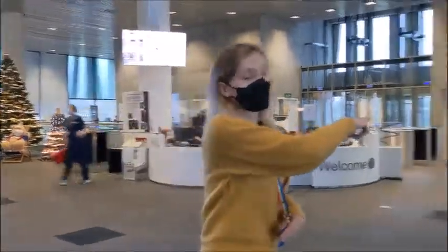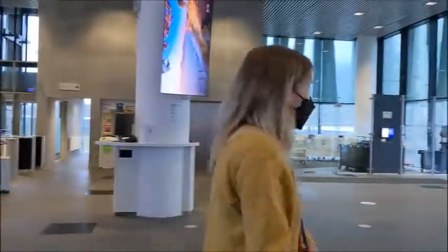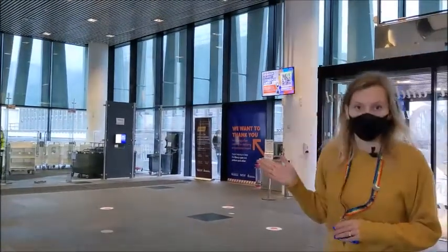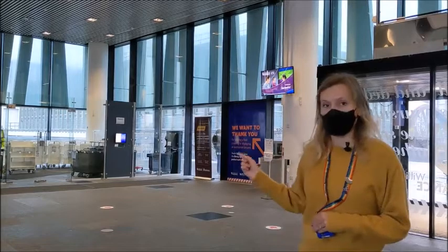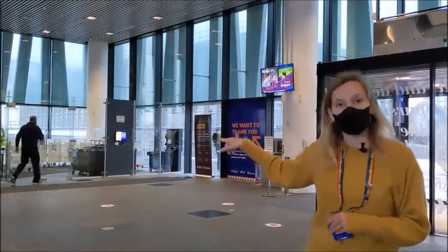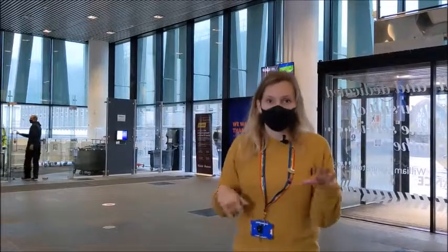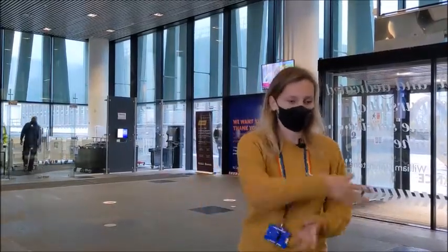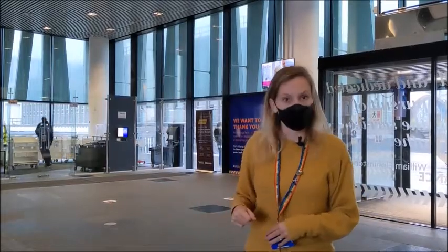We also have in the corner there the return area for books. If you have books you need to return, you don't take them back to the floor where you got them from — you just take them down here. You can also return from the outside: you just pop your book in and it does a little Charlie and the Chocolate Factory sorting where the book goes into a specific path and then gets dropped into a specific bin.